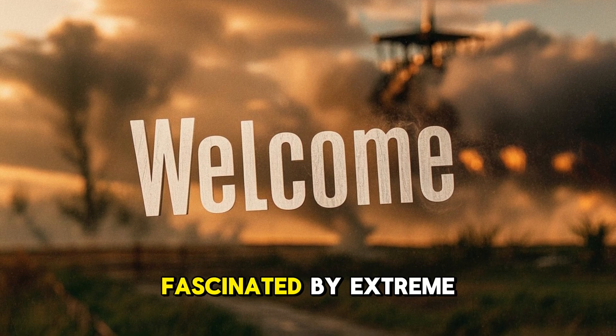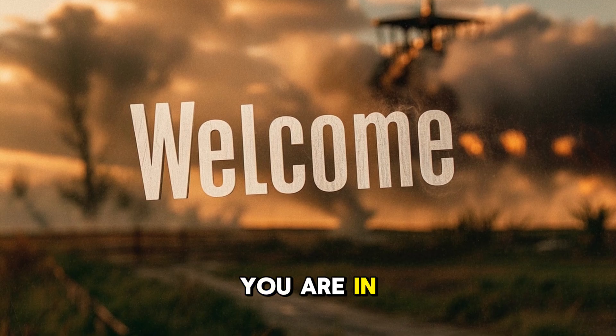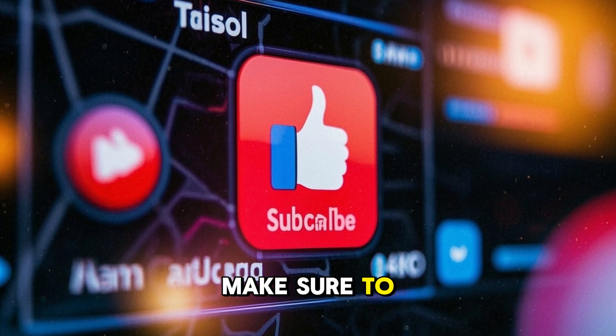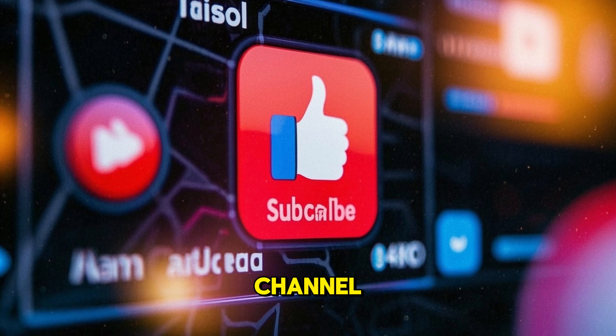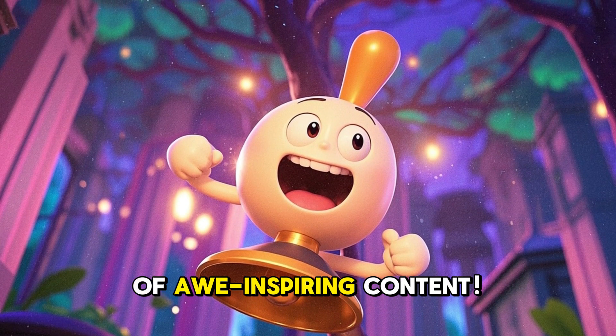Welcome back to the channel. If you are fascinated by extreme weather and the raw power of nature, you are in the right place. Before we dive deep into the eye of the storm, make sure to like this video, subscribe to the channel, and hit that notification bell so you never miss a moment of content.